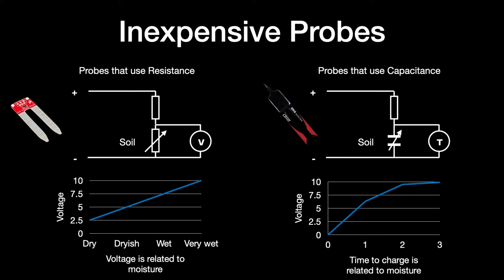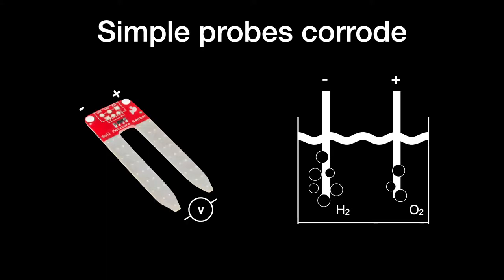A capacitive soil moisture sensor works out the time taken to charge up the sensor, and the time taken to charge is related to the soil moisture. However, there are better solutions if we're going commercial. Water in the soil will dissolve mineral salts, and this solution provides an excellent opportunity for electrolysis, eventually corroding the probe. Capacitive probes last longer than the resistive ones, but still only a few years, depending on soil type, and they require frequent calibration to make sure they're returning the right results. Neither of these take into account the type of soil.